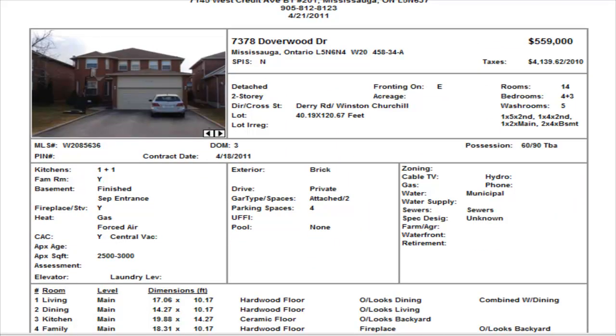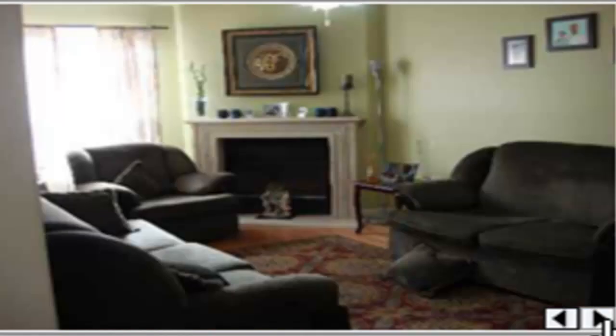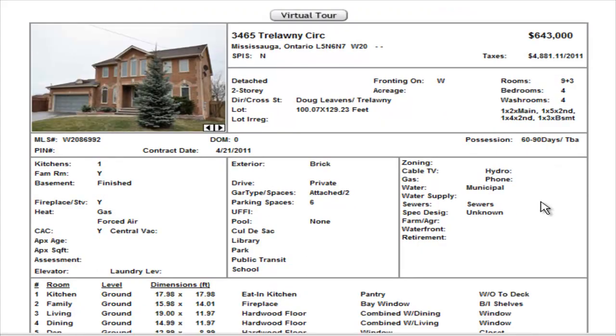On Doverwood in the Meadowvale area we have a four bedroom home with three bedrooms in the basement, four and a half washrooms — two in the basement — so there is another potential for an in-law suite. Listed at $559,000. It has hardwood floors on the main level, it's nice and open, and there's a gas fireplace. The kitchen is a little cluttered in the picture, but there are nice upgrades throughout. They've done the basics that need to be there, so $559,000 — it has the potential to get that price.